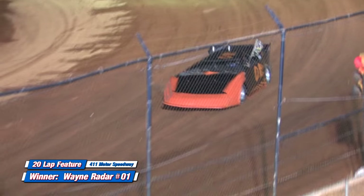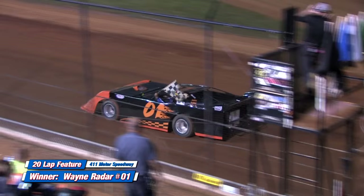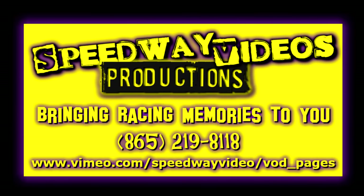Ladies and gentlemen, here on the front straightaway, put your hands together for Wayne Raider!